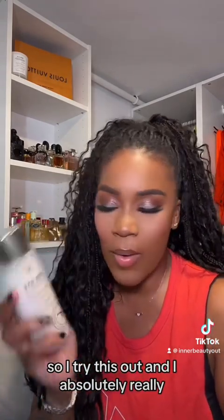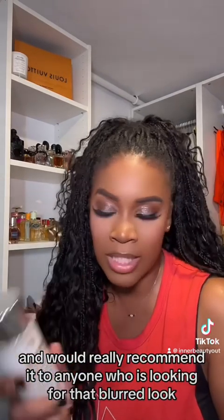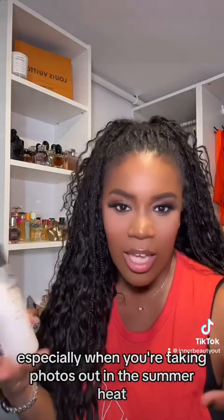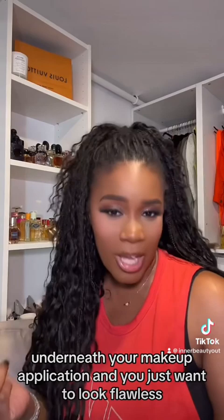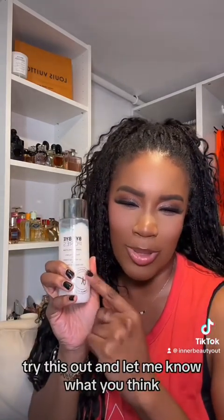I tried this out and I absolutely really love it and would really recommend it to anyone who is looking for that blurred look — especially when you're taking photos out in the summer heat underneath your makeup application and you just want to look flawless. Try this out and let me know what you think.